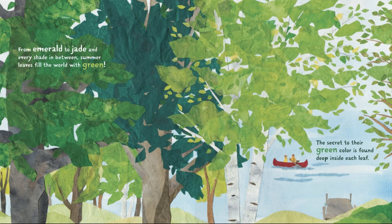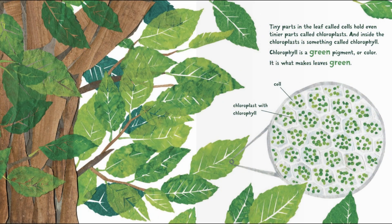The secret to their green color is found deep inside each leaf. Tiny parts in the leaf called cells hold even tinier parts called chloroplasts, and inside the chloroplasts is something called chlorophyll.